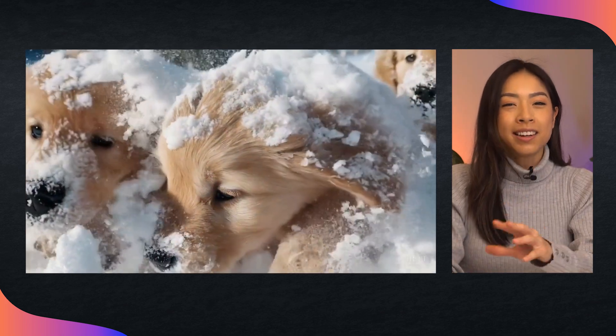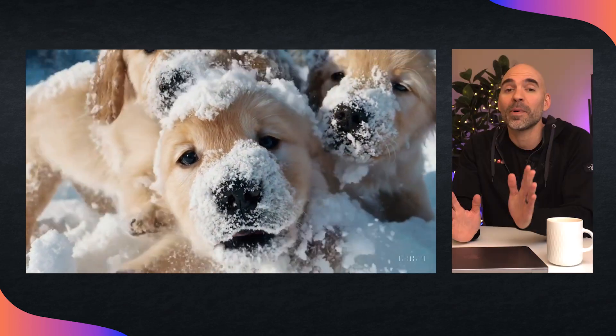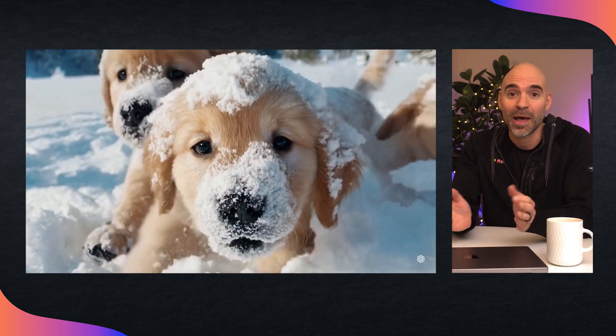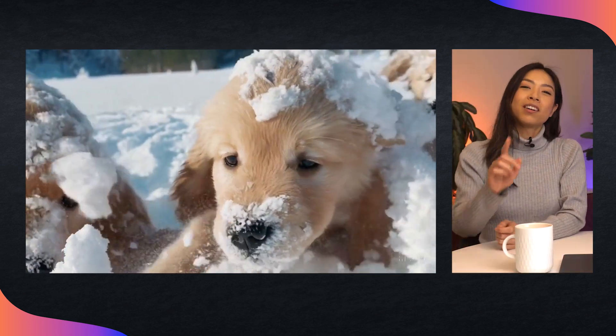In this example, a litter of golden retriever puppies playing in the snow, their heads popping out of the snow. Puppies are the most effective way to demonstrate AI technology. These guys might be AI-generated, but I'm dying to roll in the snow with them. Even though their faces are a little floppy, it does make me like them more, so good job AI.